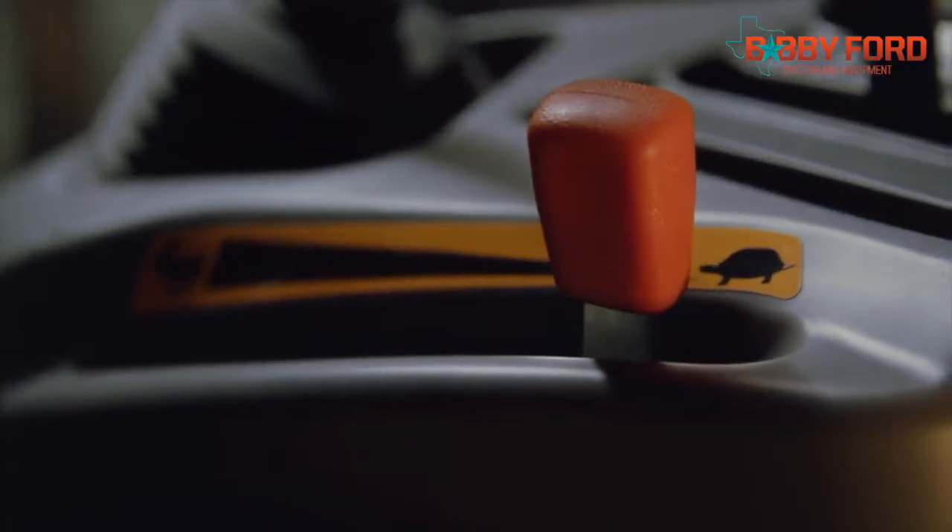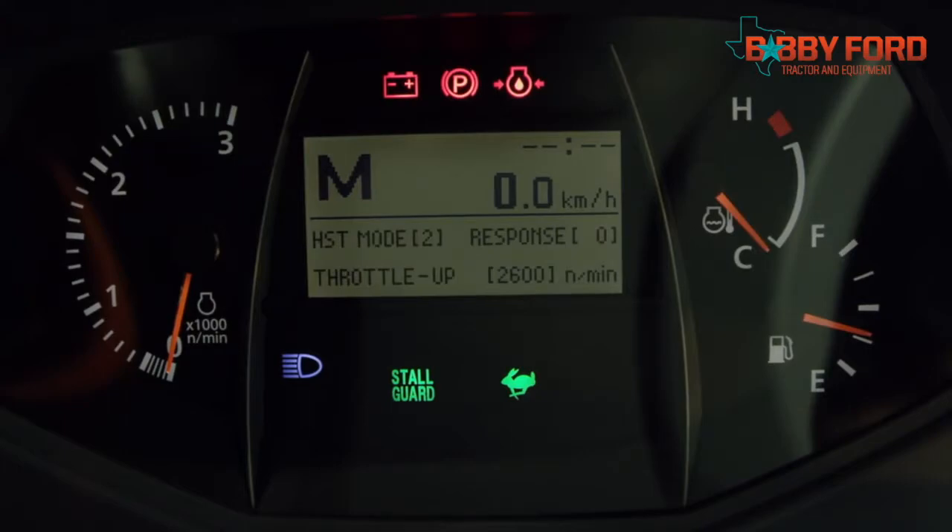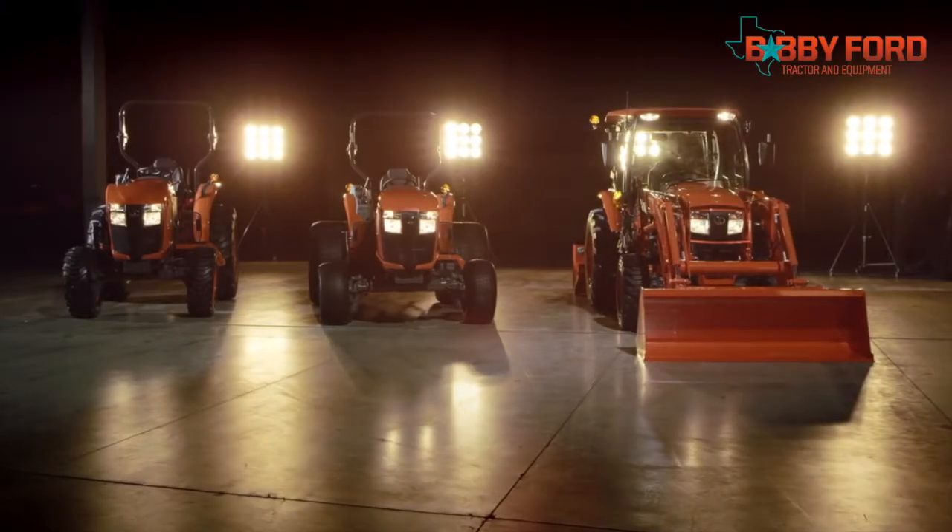Tired of using a hand throttle? Kubota's new throttle up switch gives you a boost of RPM according to your preference on the IntelliPanel. Easily set the engine speed needed for loader work when required, while enhancing fuel efficiency and reducing engine noise for more comfort during the workday.